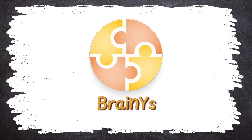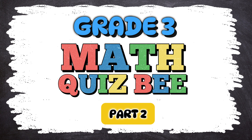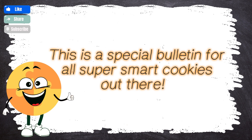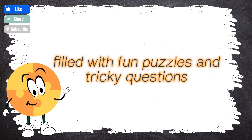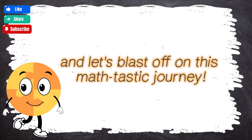BrainWise presents Grade 3 Math QuizBee Part 2. Math alert! This is a special bulletin for all super smart cookies out there. BrainWise is bringing you a math quiz that's out of this world! Get ready for a brain-boosting adventure filled with fun puzzles and tricky questions. Think you can handle the challenge? Buckle up, brainiacs, and let's blast off on this math-tastic journey!